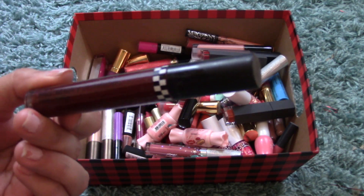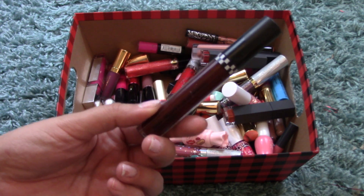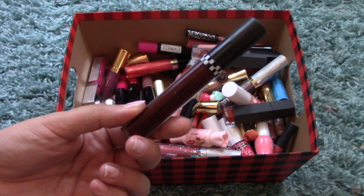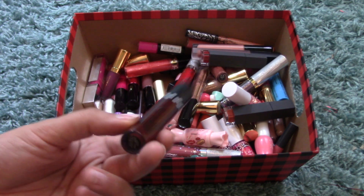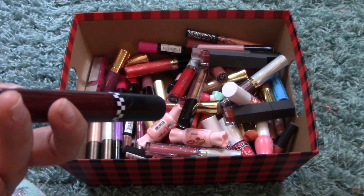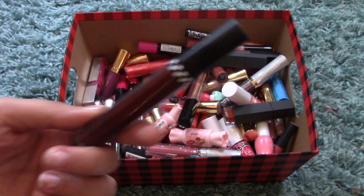I have the Holika Holika Pro Beauty Lip Attention — this is a deep tint. I actually did a review on this versus a Western style tint. This one is very, very dark and kind of patchy, so I think I'm going to do an impromptu declutter here and pass this one along.